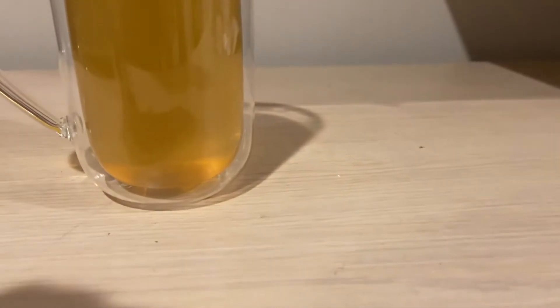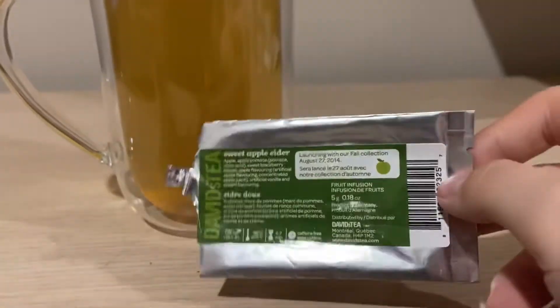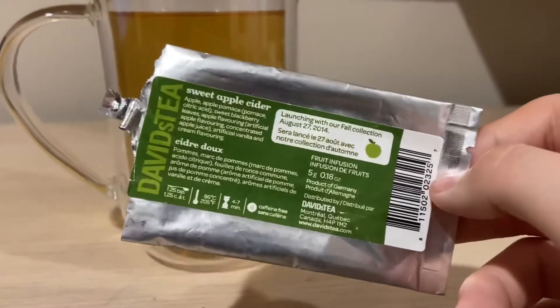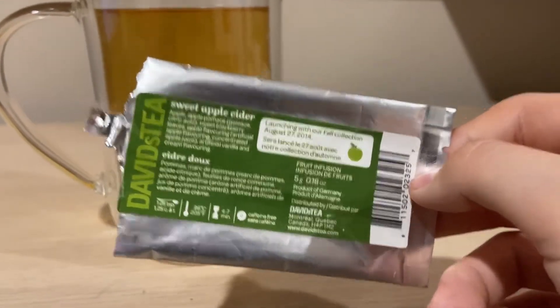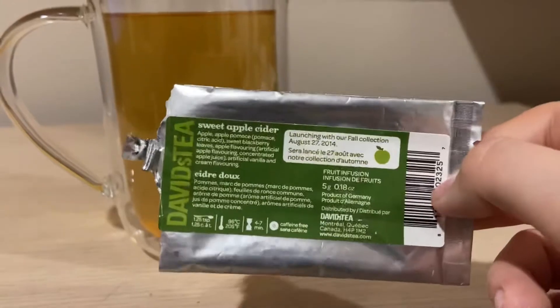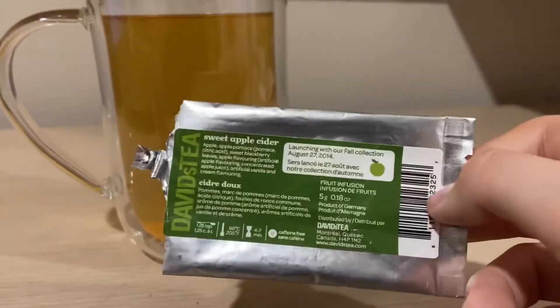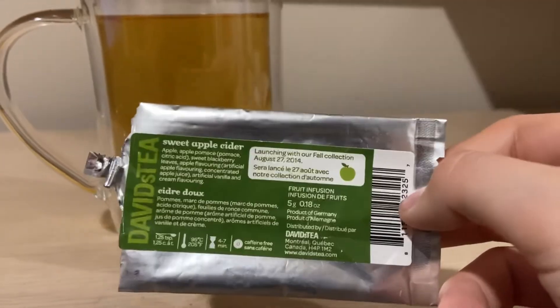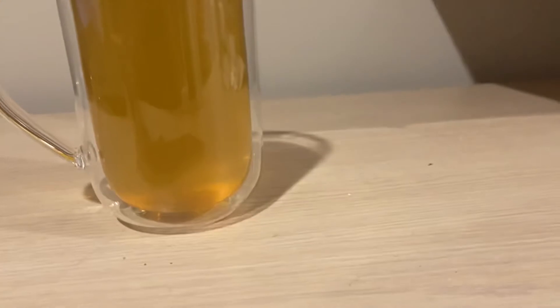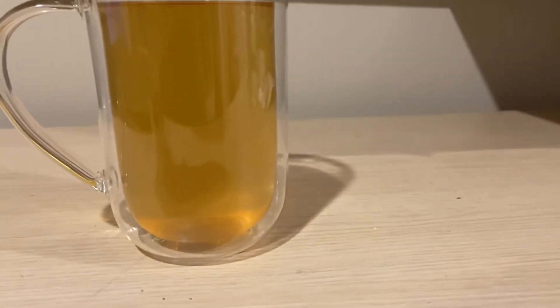So it smells exactly like — David's Tea actually has a tea currently called Apple Cider, and I think this is just a re-release. I always thought Apple Cider was new. Apple Cider was released in 2017 or 2018, I believe, and it's basically an apple cider tea. I think I've done a review on it already if you guys check out my channel, but I think this is just a re-release.